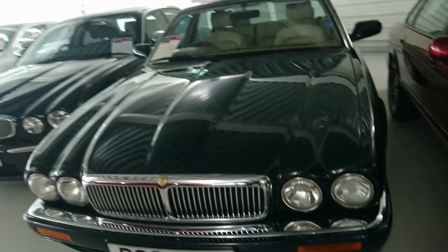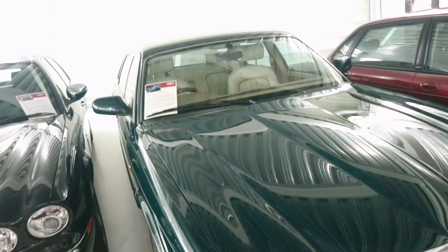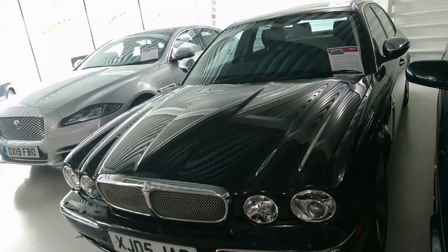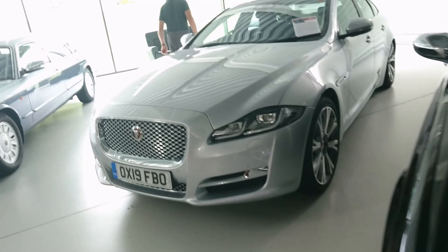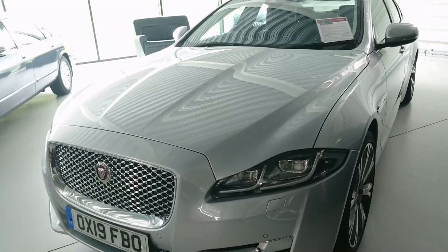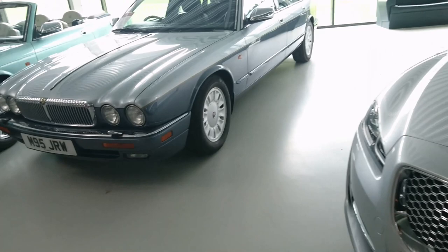It's dark green with a beige leather interior. 1997 Jaguar XJ12 saloon - the last V12 engine car built by Jaguar. Then a 2005 Jaguar Super V8 Portfolio saloon - the last production car built at Browns Lane. 2019 Jaguar XJ three litre V6 diesel - the last right-hand drive XJ off the line. Sad.